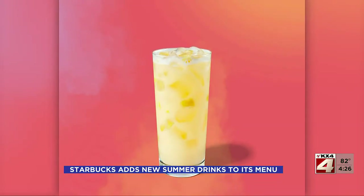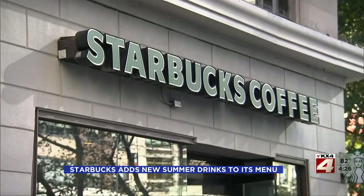Welcome back. Starbucks just added two new drinks to the menu. Pineapple passion fruit, which is just like it sounds, hand shaken with diced fruit chunks, and the paradise drink refresher, which is the pineapple passion fruit plus coconut milk.